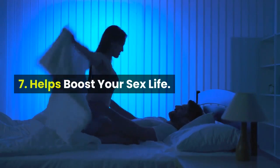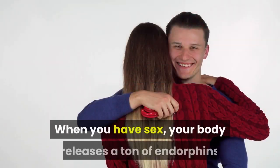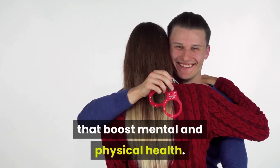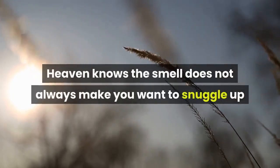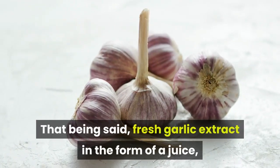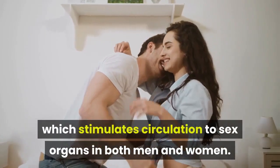Benefit 7: Helps boost your sex life. Believe it or not, sex is good for you. When you have sex, your body releases a ton of endorphins that boost mental and physical health. While it may seem weird, garlic is actually considered an aphrodisiac. Now I'm not saying eat it raw and then try to get frisky — the smell does not always make you want to snuggle up and get cozy. That being said, fresh garlic extract in the form of a juice can help with circulation. Garlic contains allicin, which stimulates circulation to sex organs in both men and women.